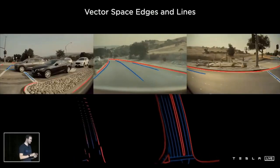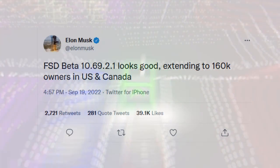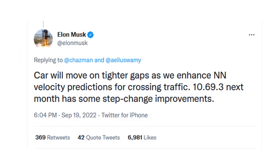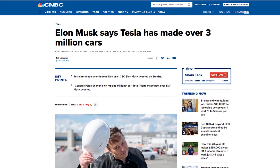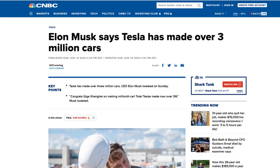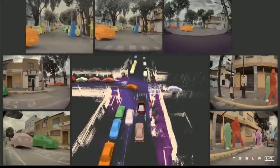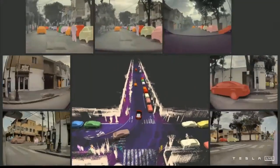Tesla's FSD beta software has made massive progress since it was released in 2020 and is now being pushed to over 160,000 vehicles, recently up from 100,000, and is expected to expand further in 2022. Elon Musk and the team at Tesla also just celebrated a milestone of delivering 3 million electric cars. With the current run rate, they're adding about 1.5 million new vehicles each year, all equipped with the hardware necessary for full self-driving.